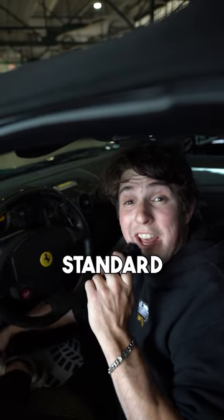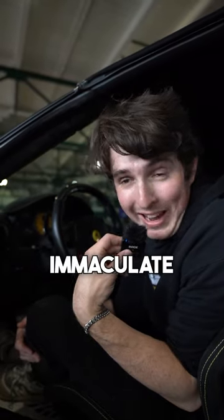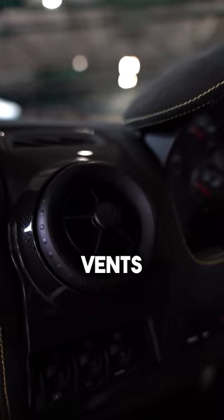I don't think this is standard, but there is an iPhone 3 in the dash — that is Apple CarPlay. Attention to detail on this car is immaculate. They even put the Ferrari logo in the center of all the air conditioning vents.